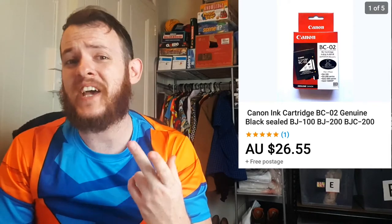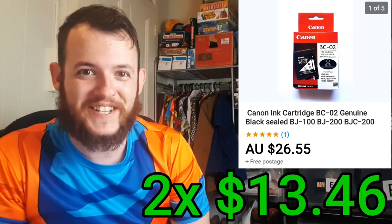The next item I sold was this Canon ink cartridge. I actually had two left and they both sold simultaneously one after another. The buyers ended up paying $26.55 and it only cost me $1.66 per cartridge. After fees and shipping, that was a total profit of $13.46.